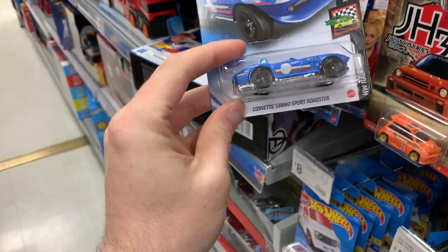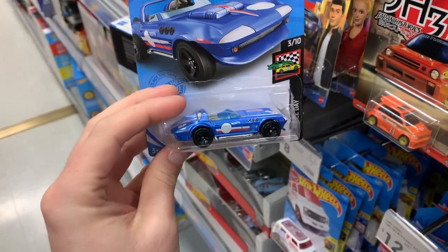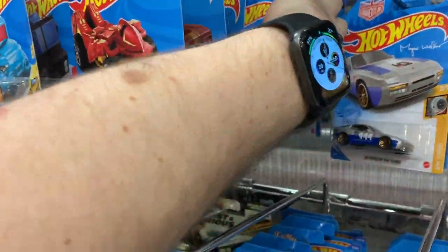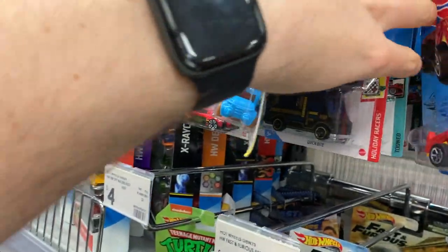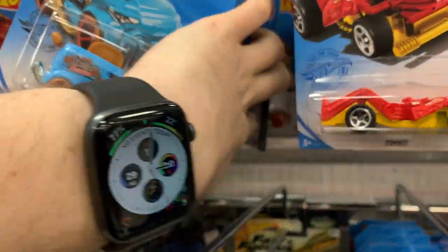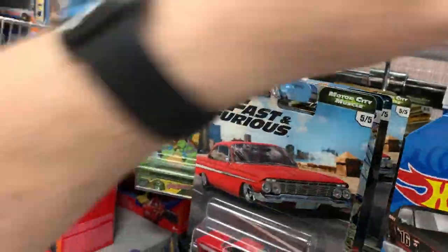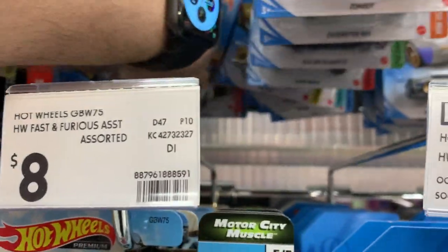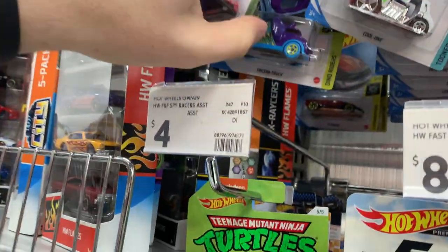This is a cool one too — the Corvette Grand Sport Roadster in the Hot Wheels Race Day series. I'm sure I'll get that in my case, so I'll leave that one behind. I will be getting my own case very soon, hopefully, so I don't need to take everything — just the really standout ones that I really like.